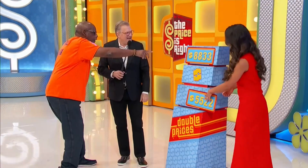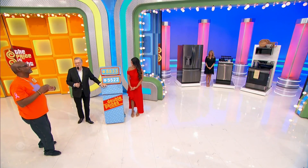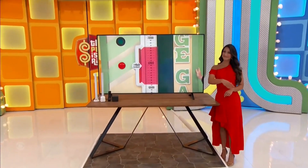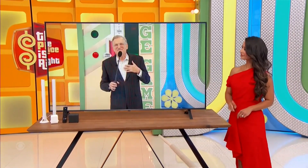The price is eight thousand eight hundred thirty-three dollars. Wait for Dallas to spin the wheel, then you get to the showcase. Next up, it's a new TV featuring an AI processor which analyzes content to enhance the picture.